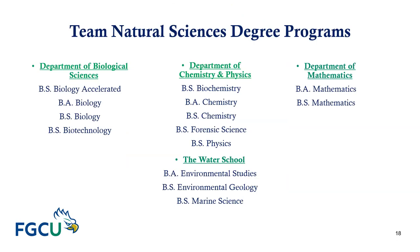Here are the degree programs by department advised by Team Natural Sciences. The Department of Biological Sciences offers a BS in Biology Accelerated, BA in Biology, BS in Biology, and BS in Biotechnology. The Department of Chemistry and Physics offers a BS in Biochemistry, BA in Chemistry, BS in Chemistry, BS in Forensic Science, and BS in Physics. The Department of Mathematics offers a BA and a BS in Mathematics. The Water School offers a BA in Environmental Studies, a BS in Environmental Geology, and a BS in Marine Science.